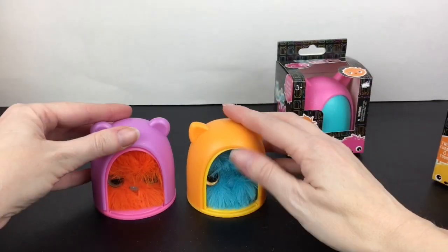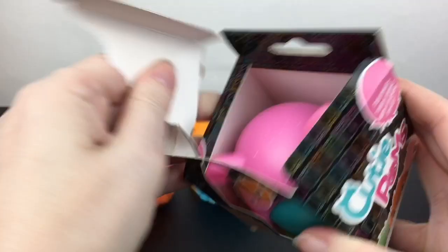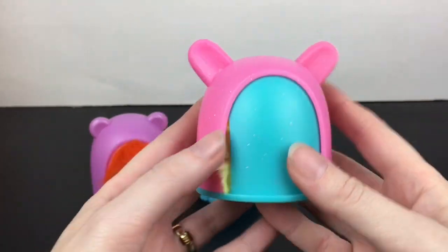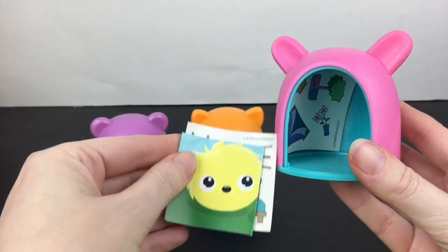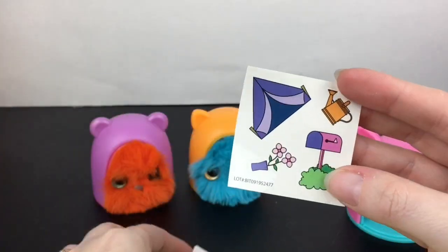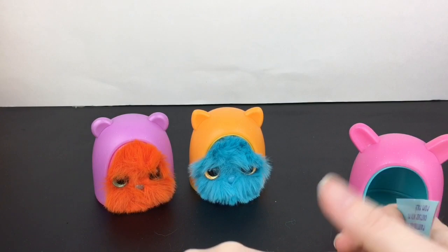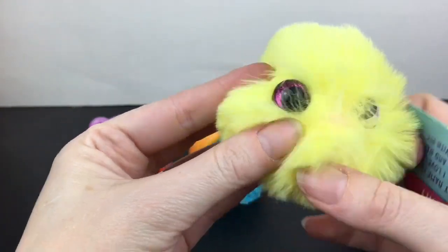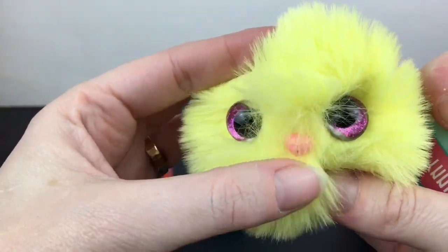Here's our last Cutie Pom — this one has maybe bunny ears now that I'm looking at it. Let's see — someone yellow, come on out! This one likes camping. Oh, that's really pretty. It has pretty pink magenta-looking eyes with glitter and a cute little pink nose.